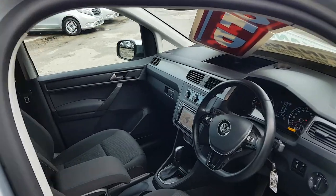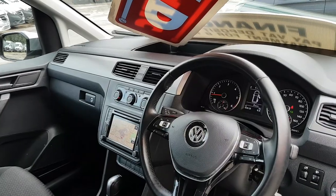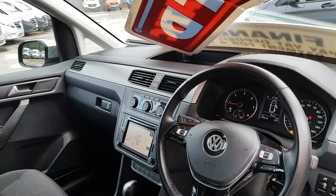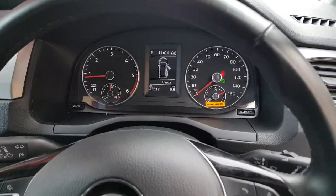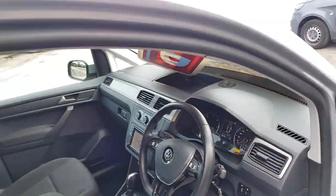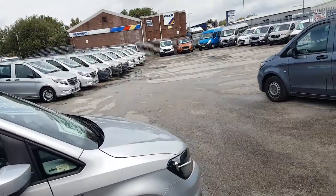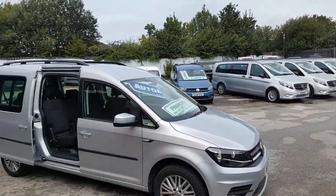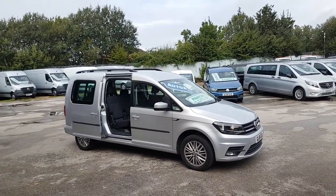It's got the DSG automatic gearbox, full screen navigation, Bluetooth, cruise control, multifunction steering wheel, and flat bottom steering wheel. It's 43,600 miles, only one owner from new, and still under manufacturer's warranty. If you're looking for finance, we've got an offer on.